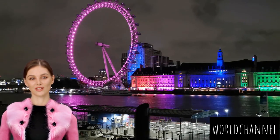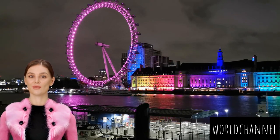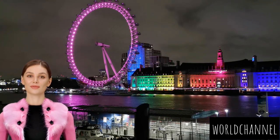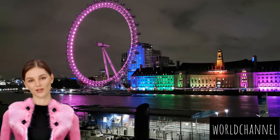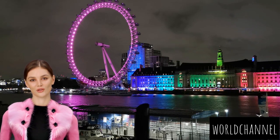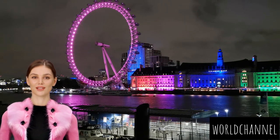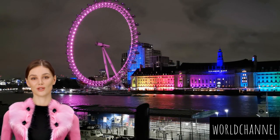On special occasions, the London Eye becomes a focal point for celebrations. Fireworks displays on New Year's Eve or other festive events turn the observation wheel into a revolving centerpiece of pyrotechnic delight. The Thames below reflects the bursts of color, creating a visual symphony that captivates onlookers along the riverbanks. After descending from the London Eye, the Thames path invites you to continue your leisurely stroll along the riverbanks. The gentle murmur of the water, the distant hum of city life, and the memories of the breathtaking views linger as you walk.